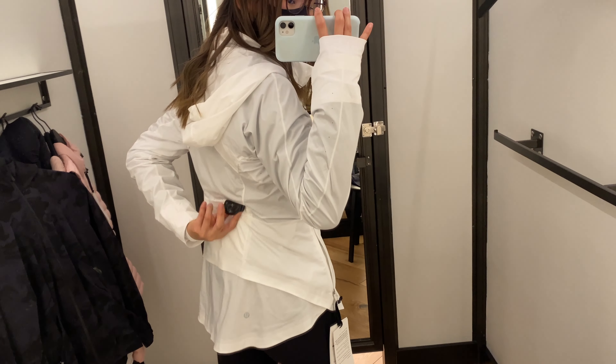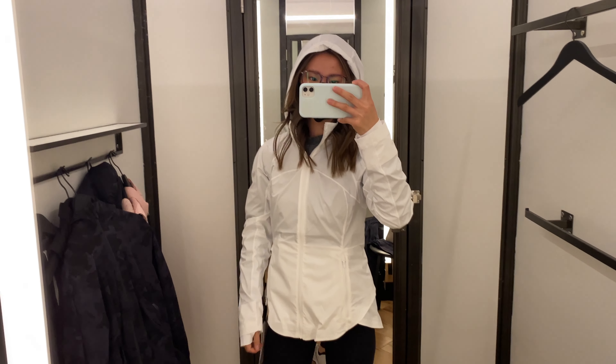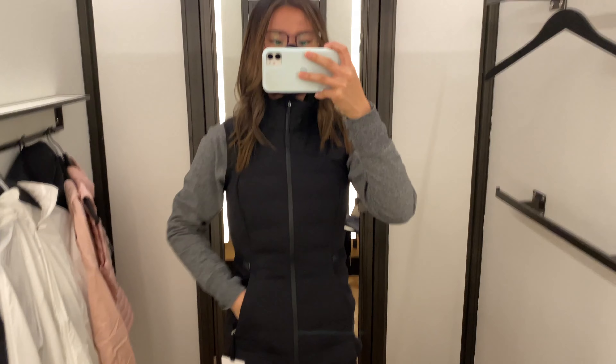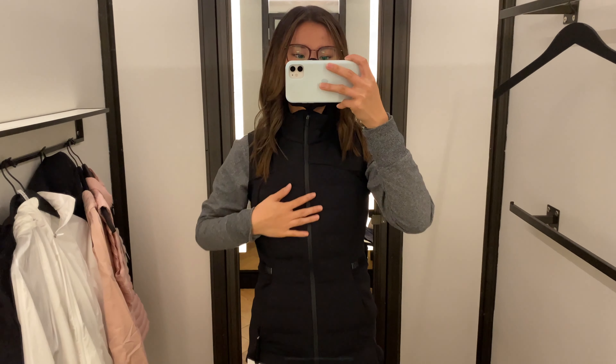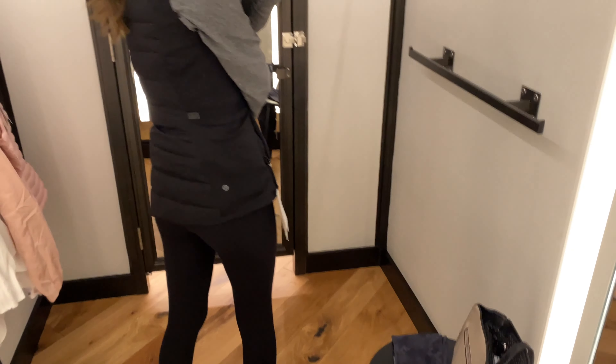Now we have the Goal Smasher jacket, which is made for running. It is super lightweight. I would even recommend going up a size, which I did here, to fit a light sweater under it. I thought it was kind of weird in the transparency of the white, so I definitely would not get it in this color, but it was all right.